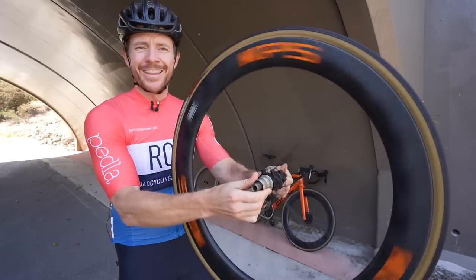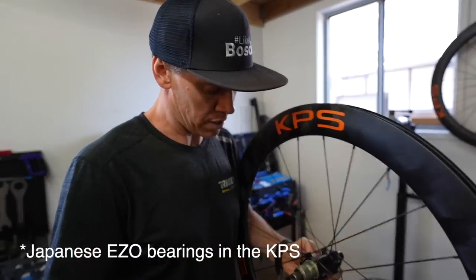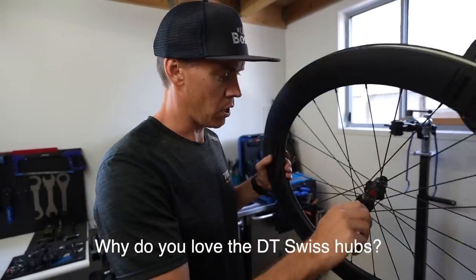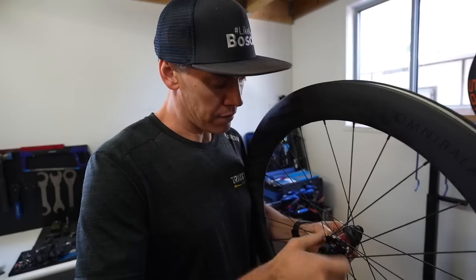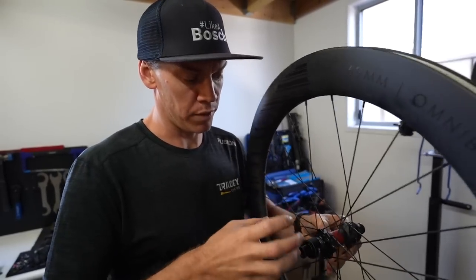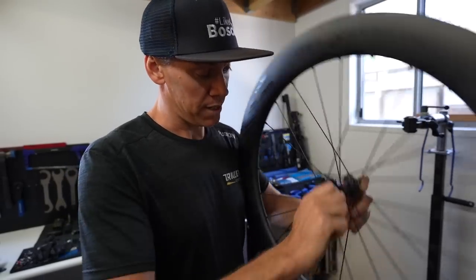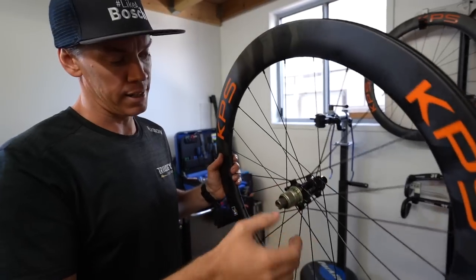On hub quality: the KPS wheels use Japanese EZO bearings and feel super smooth, with an XDR freehub body and multiple engagements. Aaron prefers DT Swiss for their reliability — they've been around forever. The Polaris use the DT Swiss EXP ratchet system, which uses two moving star ratchet discs that engage over each other. The system is fantastic — a really nice bit of kit. Everyone appreciates the noise and engagement of these hubs. The cool thing with DT is you can buy upgrade kits for more engagements.